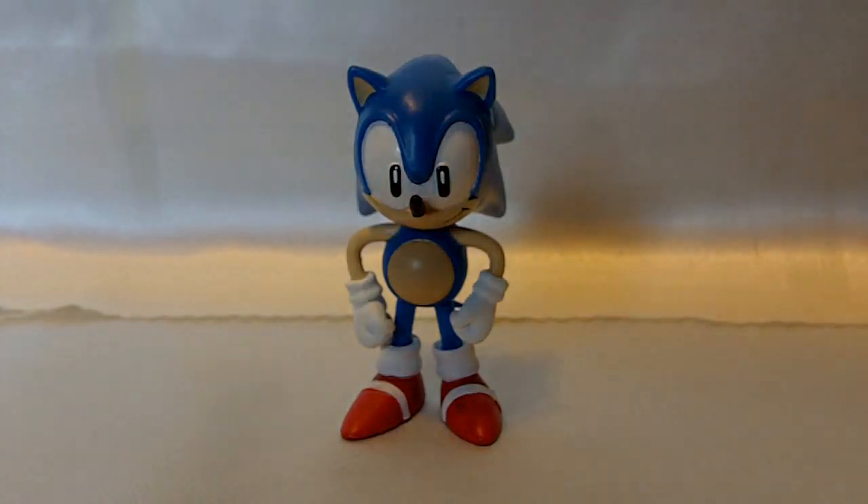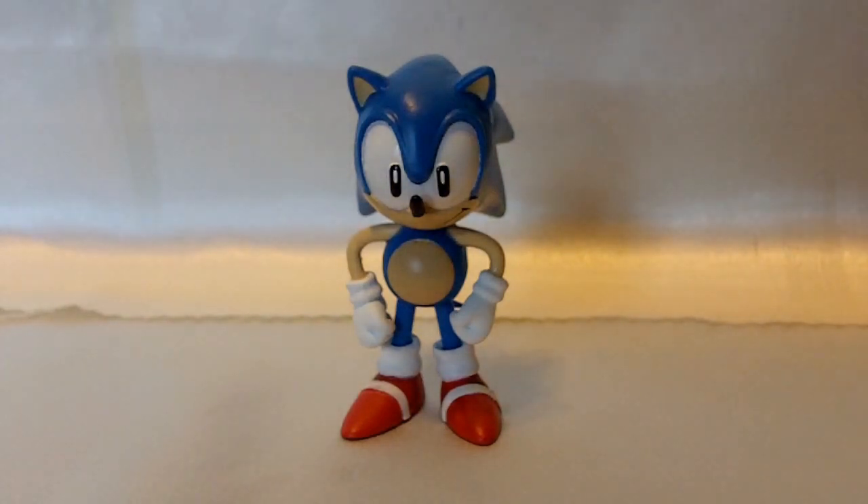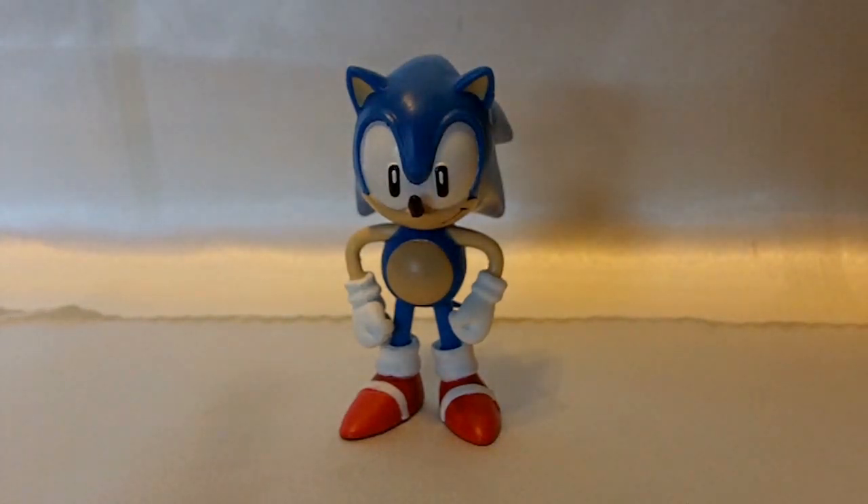So there you go — that's my short review on the First Four Figures classic Sonic. If you like this review, be sure to check out my channel where I'm slowly reviewing my Sonic the Hedgehog collection piece by piece. If you guys like this video, I think you'll like the other ones I have up. Thanks for watching.